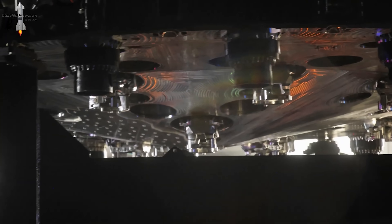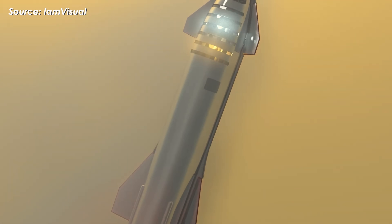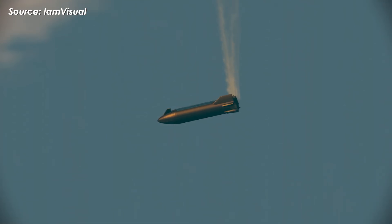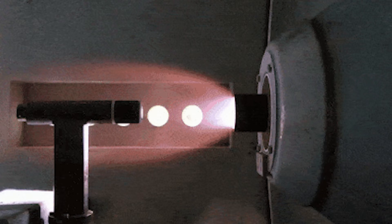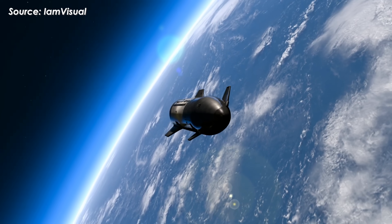On top of that, Starship's metallic shield would be much thinner than Proxelit 170 and wouldn't need to be cooled all the way down to room temperature during re-entry. So while DLR's results offer a useful starting point, they can't be applied directly to Starship.